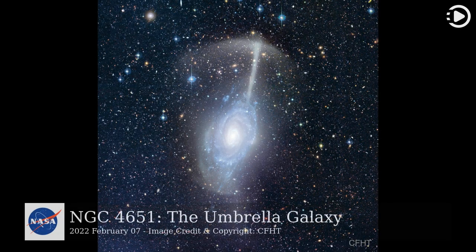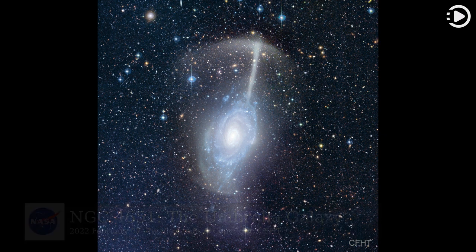Hello. Astronomy Picture of the Day, February 7, 2022. Today's video is about NGC 4651, the Umbrella Galaxy.